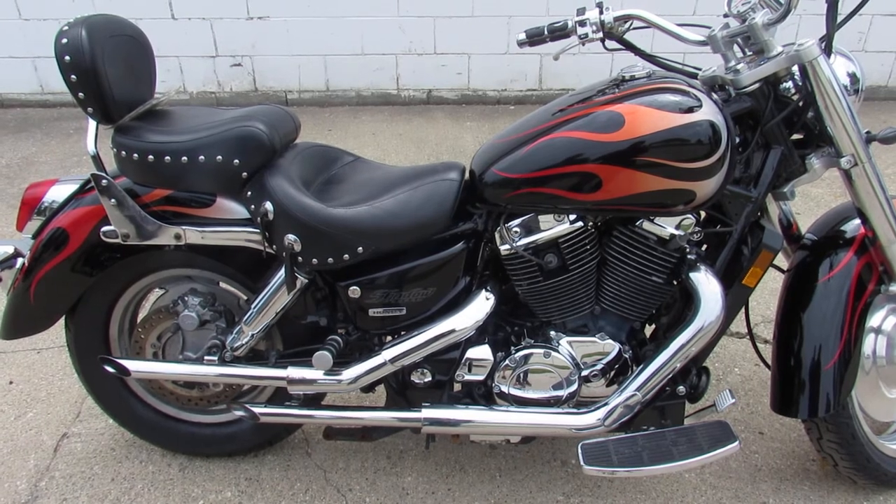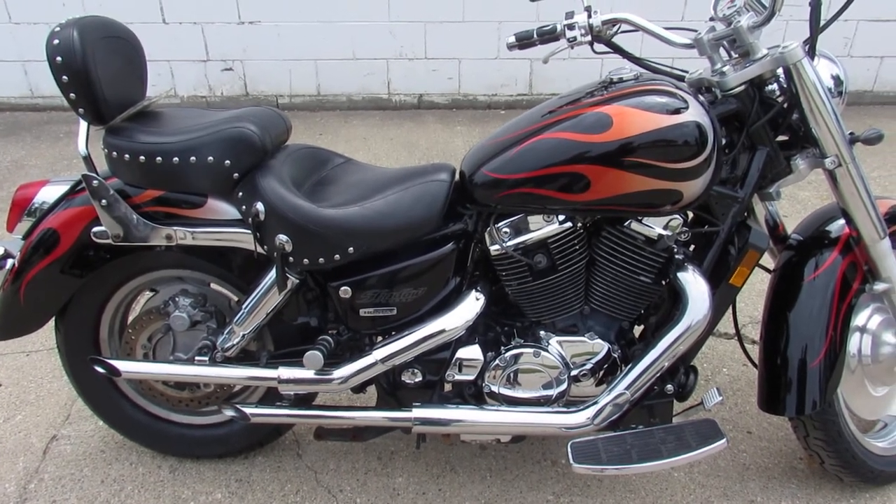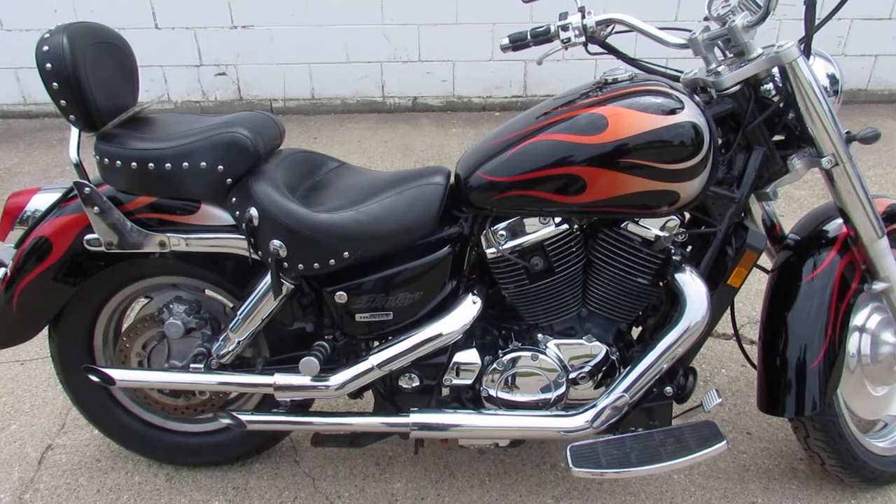We ship from coast to coast, New York to California, from our store to your door — we'll make it real easy for you.